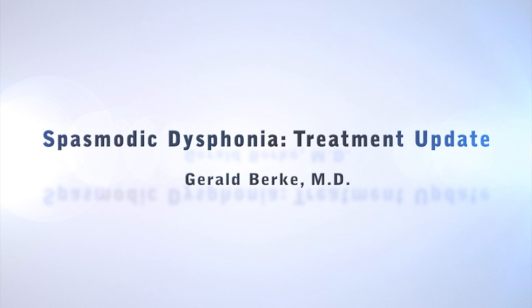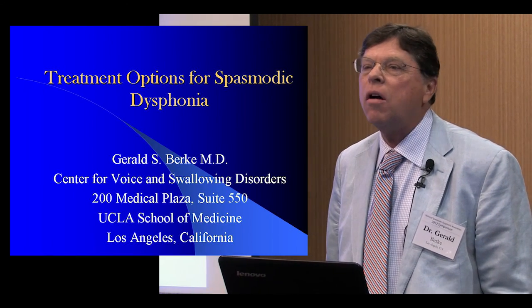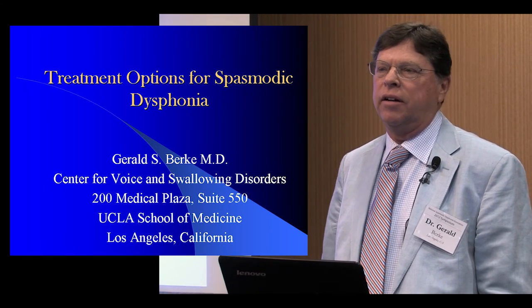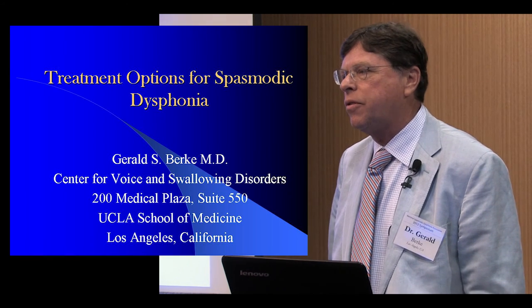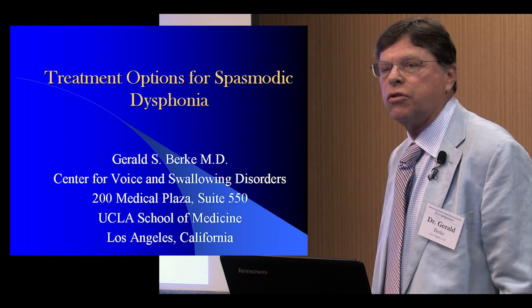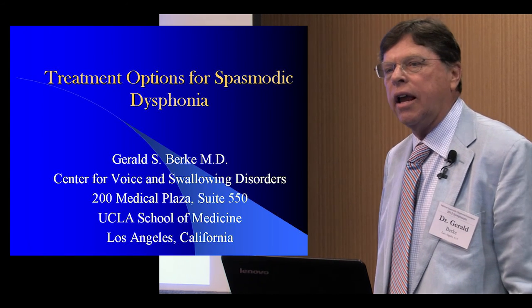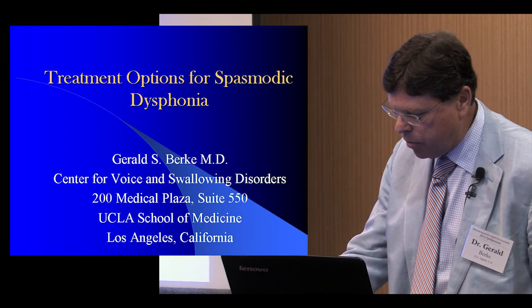They asked me to speak on treatment options for spasmodic dysphonia. I'm not going to take a long time because you already know all the treatment options. What I'm really hoping is to give you an outline of some of the things that we do, maybe let you think about some other things, and as Charlie indicated, develop some questions for us. The most useful thing would be to hear your thoughts, concerns, and how you've been approaching this problem yourself.